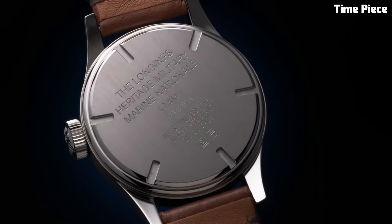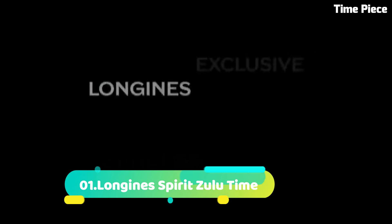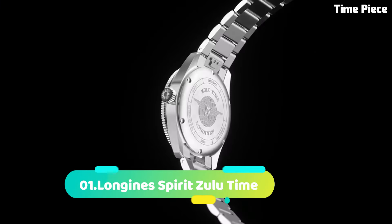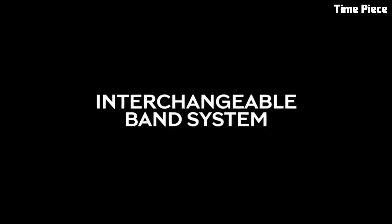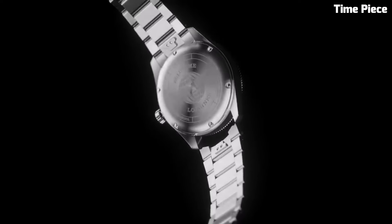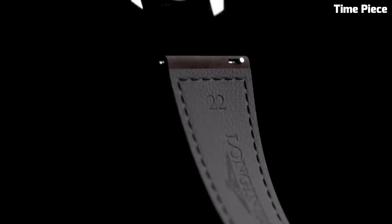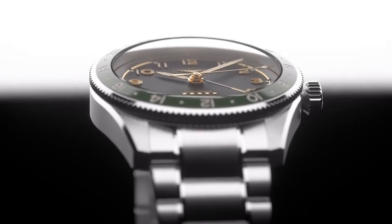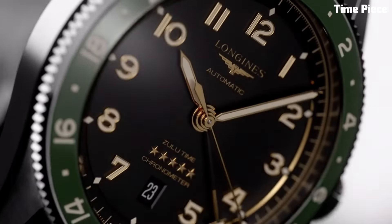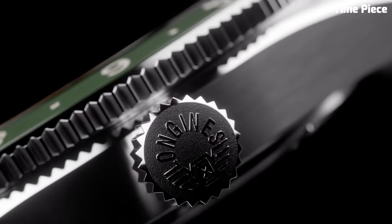Number 1: Longines Spirit Zulu Time is a true embodiment of precision and aviation heritage. Designed for globetrotters and aviation enthusiasts, this remarkable timepiece boasts a stainless steel case that exudes durability and sophistication. Its standout feature is the Zulu time function, allowing the wearer to track two time zones simultaneously with utmost accuracy — a crucial feature for international travelers and pilots.